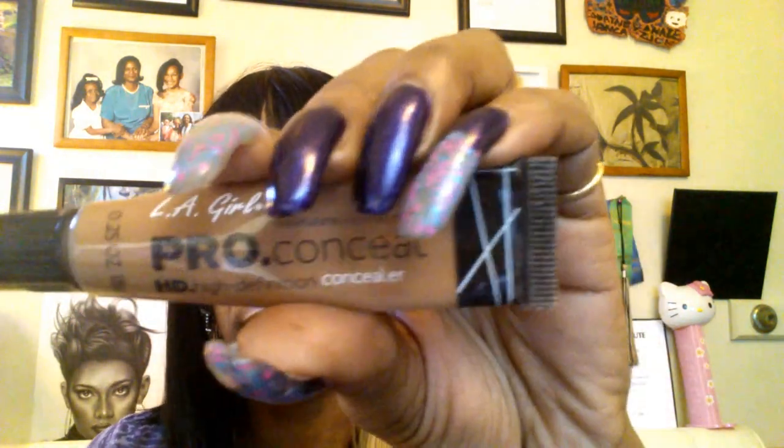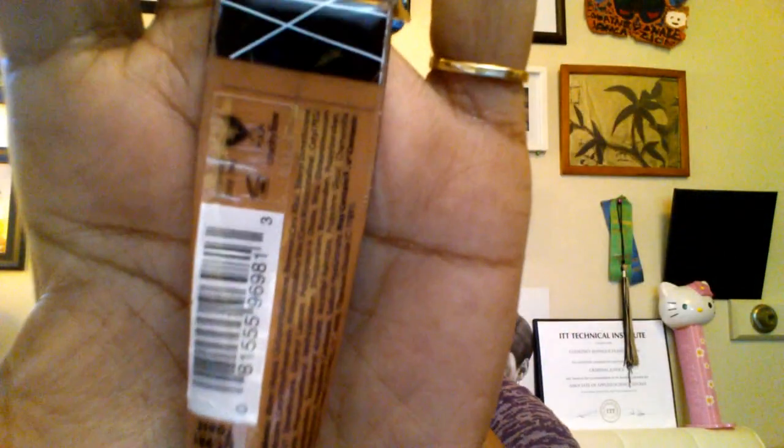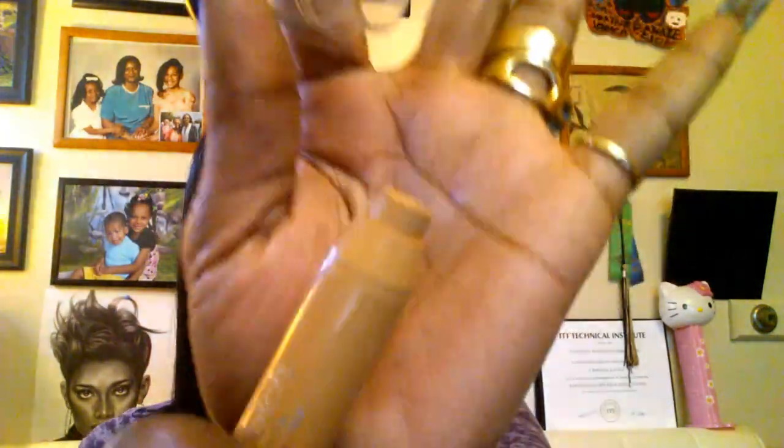To help sculpt my brows and conceal under my eyes and any blemishes I may have, I am using my LA Girl Pro Concealer in the color toast — I hope you can see that. I'm also using my L'Oreal True Match Mineral Concealer in the color W678 warm, and that is for under my eye as well as to sculpt my brows.